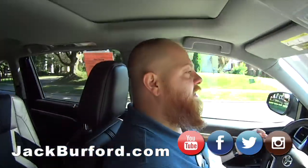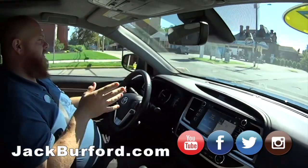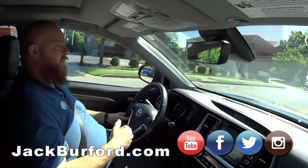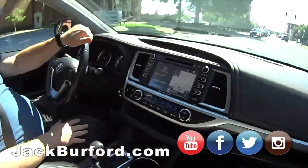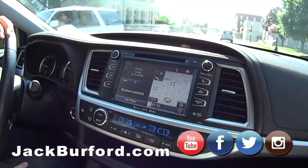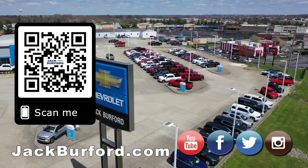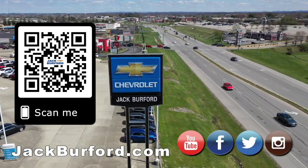What does everybody need to do? They need to check it out at jackburford.com, all the social media — Facebook, Twitter, Instagram, and YouTube. Or come in and do one of our free test drives. They're guaranteed keep-free, you can get something to drink. We sell Toyotas, we sell everything. Thanks JJ. Why would you buy a vehicle anywhere else? Make sure to visit us at jackburford.com and subscribe to our YouTube channel.